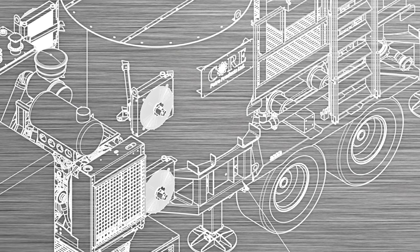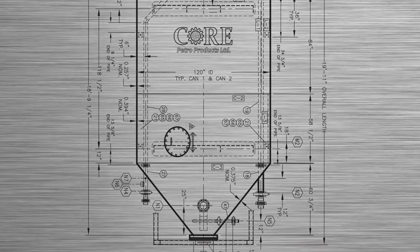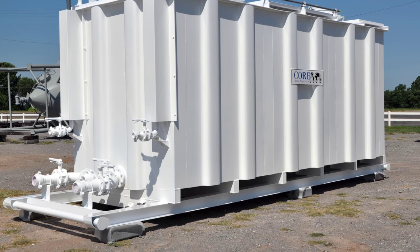Core's products are also custom designed for either extreme lows or extremely high ambient operating temperatures, and are available as truck mounted, trailer mounted, or skid mounted units.